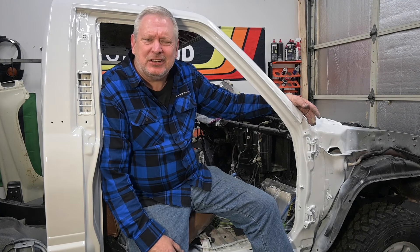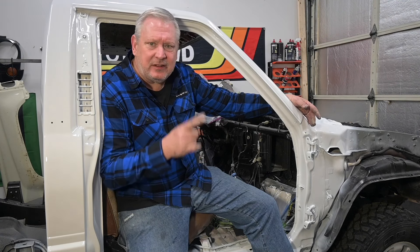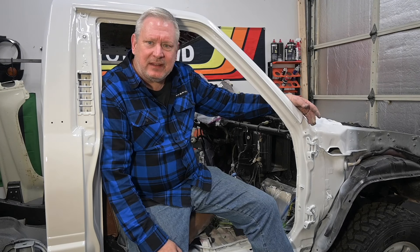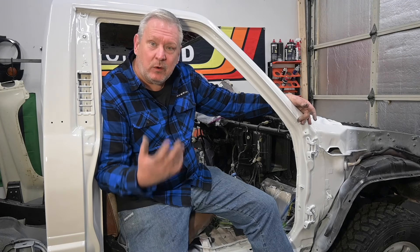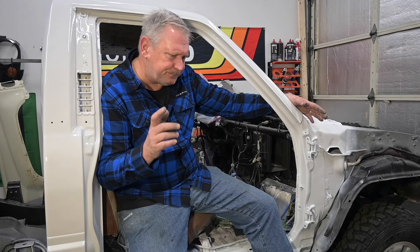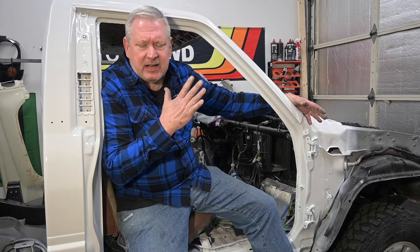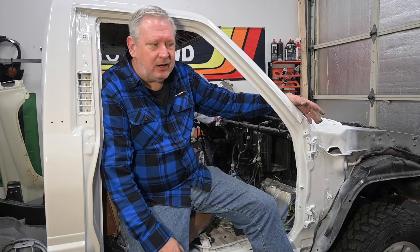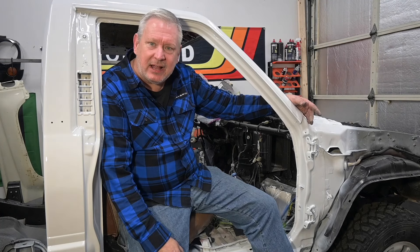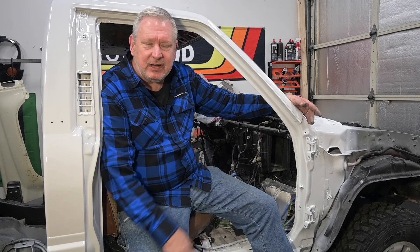Hey, it's David from the Redneck Garage. If you watched the video from yesterday, there's a link. I painted the cab and it, for the most part, turned out great. If you watch the movie Sully, where he's taking off and then boom, bird strike — well, that's what I experienced yesterday. There's a link to the video.